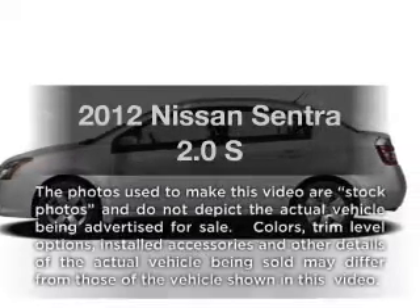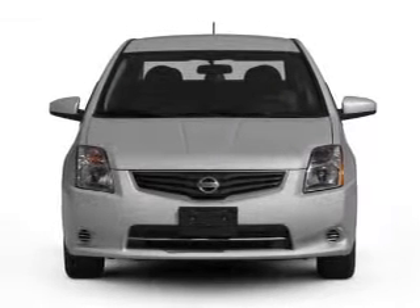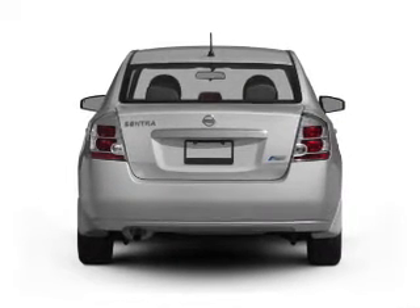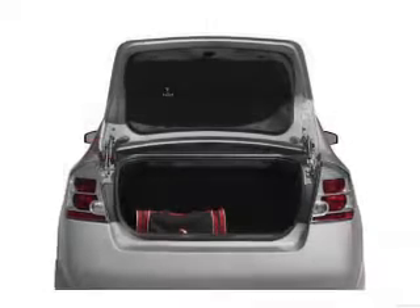Check out this 2012 Nissan Sentra. Travel the roads in style and comfort in this great vehicle. With an efficient four-cylinder engine that responds smoothly to its automatic transmission, the anti-lock braking system will help deliver you safely to your destination.